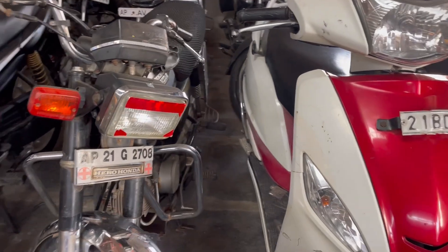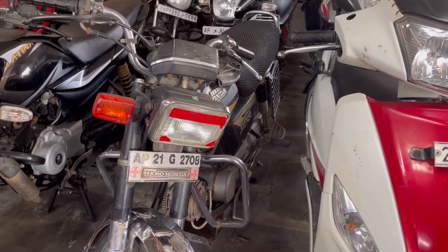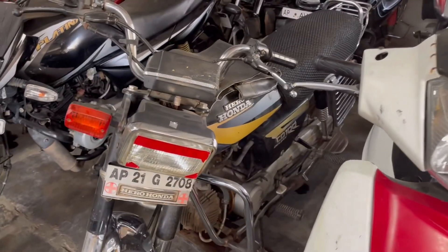We are looking at a Hero CD Deluxe, like the Atlantis model. This is the 2001 or 2002 model at 20,000 rupees.